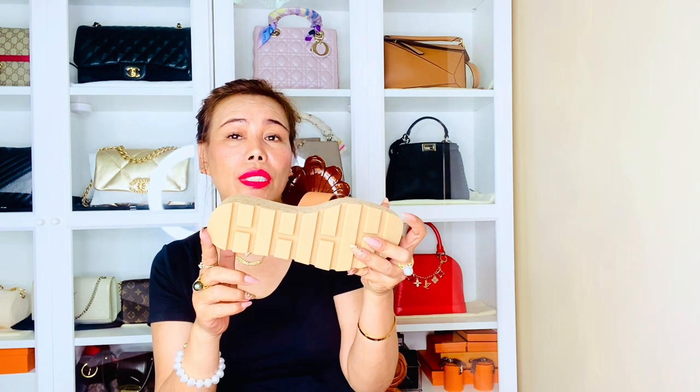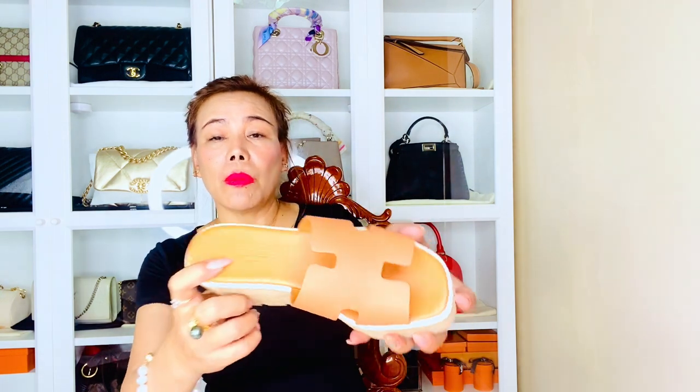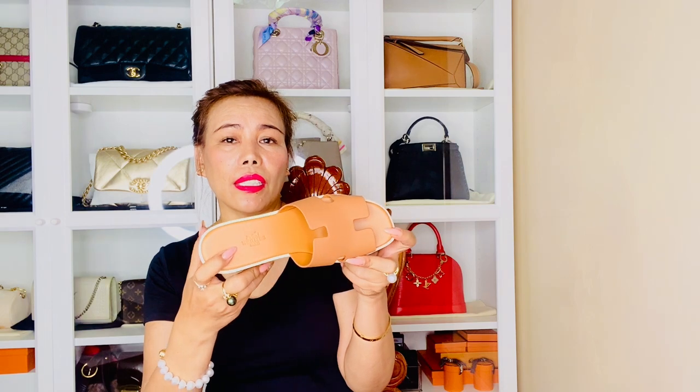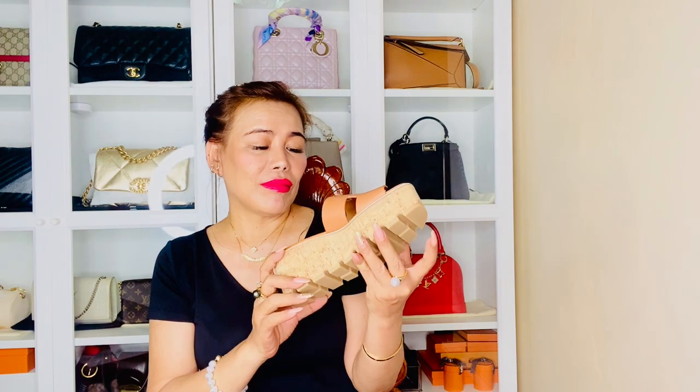I really love that the sole has grooves to give you traction. These Hermès sandals are made in Spain — it says Hermès Paris but made in Spain. The insole and lining are in clay brown goatskin. I can't wait to rock them. Let's try them on!